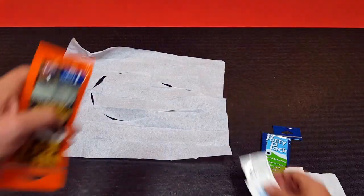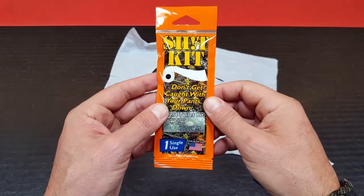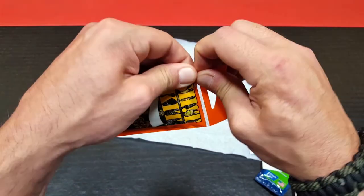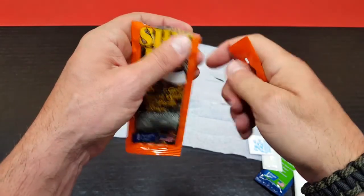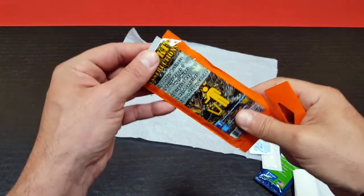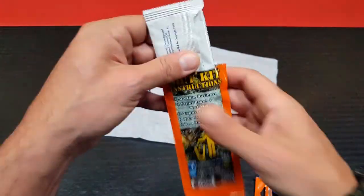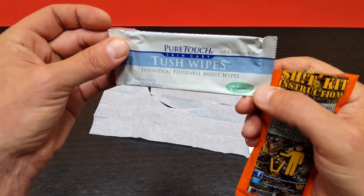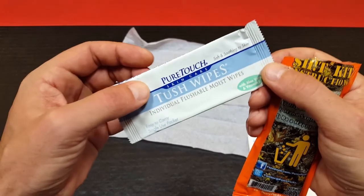Let's go ahead and look into our Shit Kit, which is the one we would probably be using the most out in the field. A lot of times on these treks — especially in state parks — we have to use the latrines that are provided; they don't really want us digging holes out there. So we try to abide by rules and regulations when we can. In here we also have our tush wipes with vitamin E and aloe vera, so they're nice and soft for a great experience while you're out in the field.